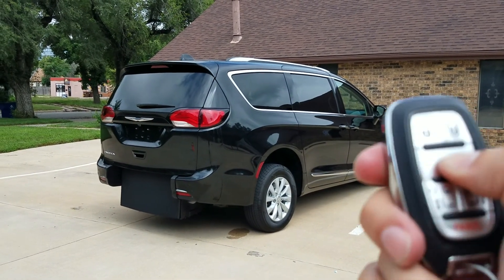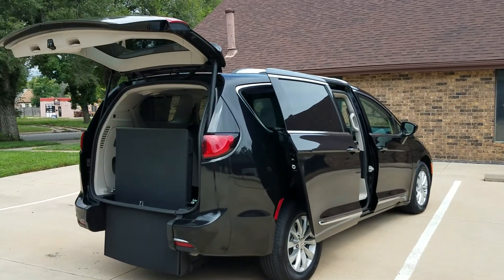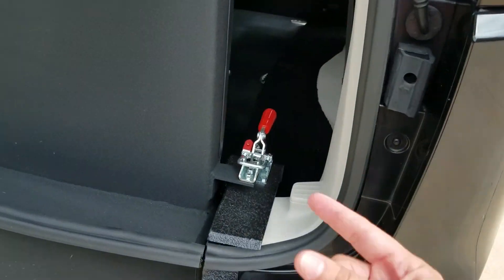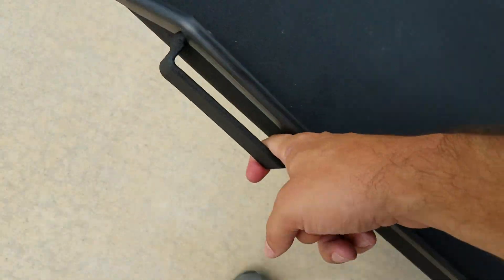Good afternoon, my name is Jeremiah with Affordable Mobility Solutions. Today I'm shooting a video of our 2019 Chrysler Pacifica Touring. As you can see, it's got power doors. It does have a rear entry manual ramp, very easy to operate — I can operate it with just two fingers. It's got a handle on the driver's side or passenger side. These manual ramps are nice; there's very little upkeep to them, very little to go wrong, unlike the electric ramps.